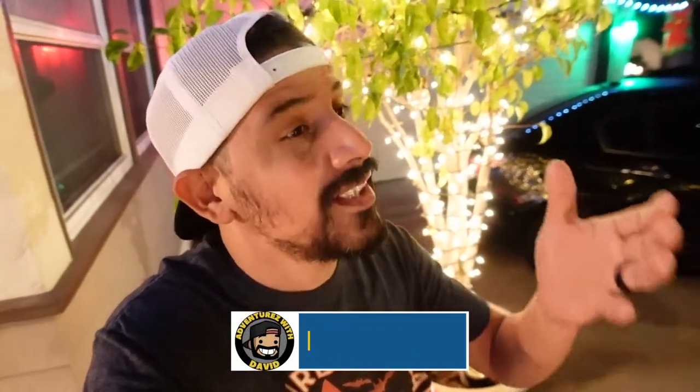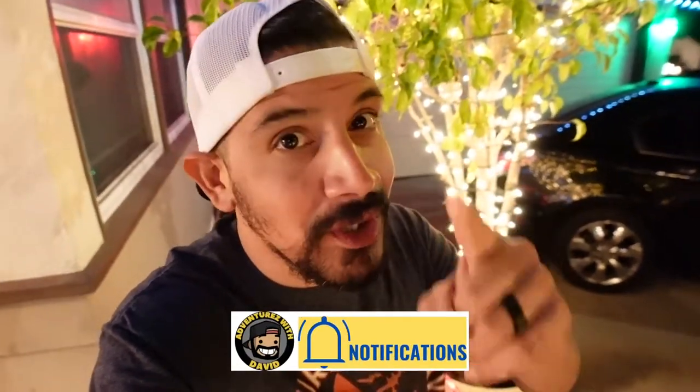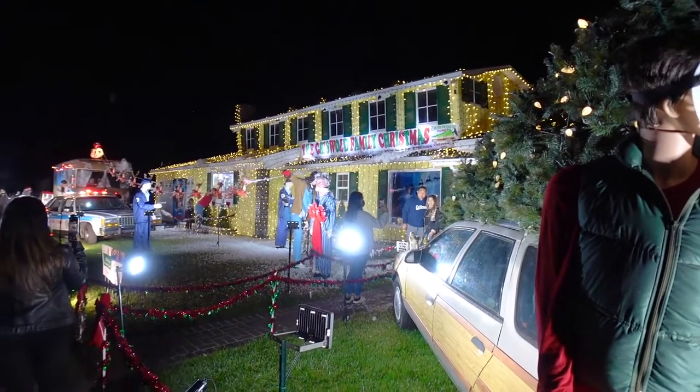Hey everybody, welcome back to Adventures with David! We are still continuing on Vlogmas — that's right. We are going to be checking out a house right near me that was national news. They did one little facade change and it's nationwide news. We are going to be checking out the Griswold Family Christmas house! Make sure you guys are subscribed because I've got brand new videos coming out for Vlogmas, so don't miss out. If you're ready, I'm ready — it is time for an awesome adventure, let's go!